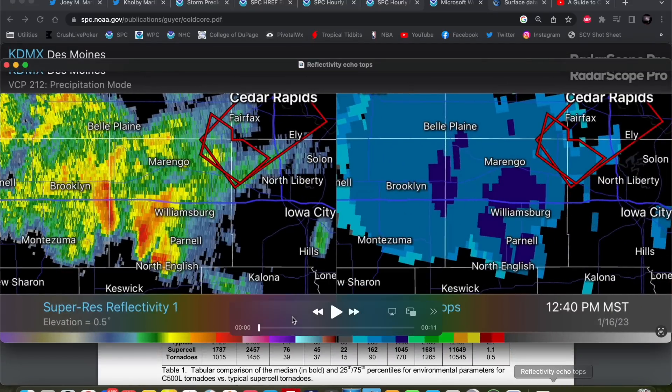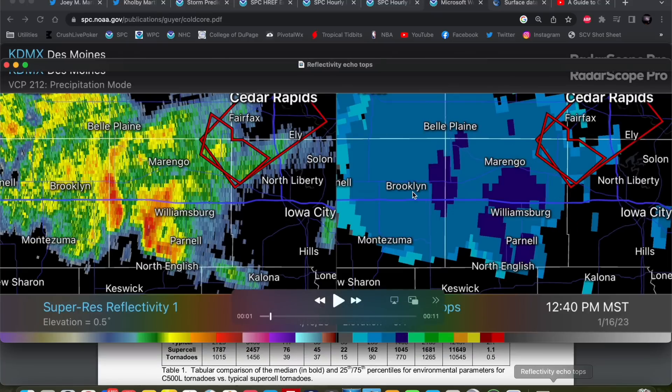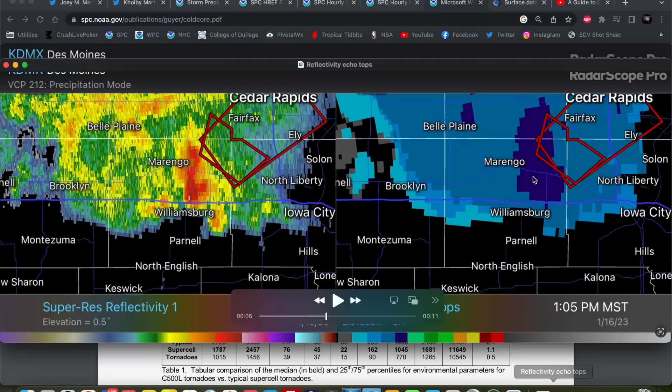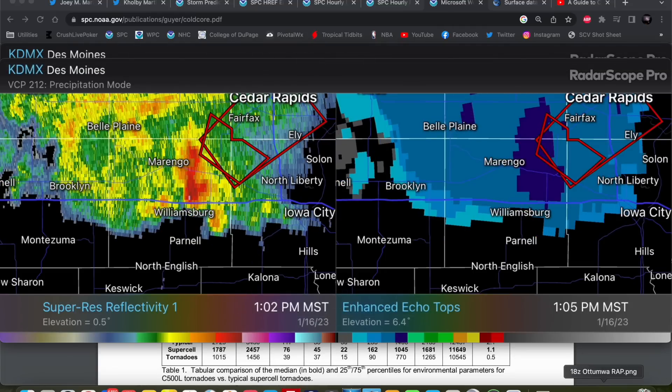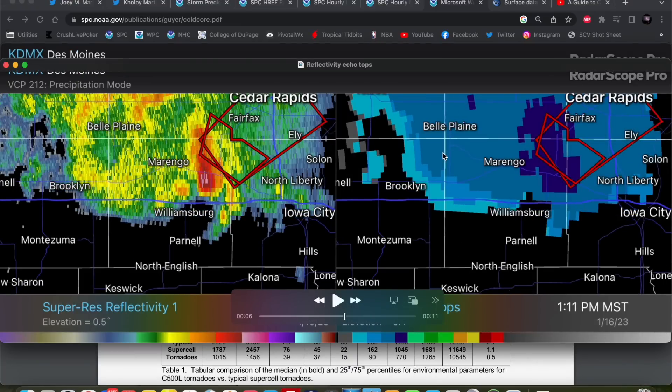This is a textbook classic look for a cold core event. Here are our echo tops — the radar estimate of how tall the storms are. These blues are about 25,000 feet, greens are about 30,000 feet — you can see just widespread dark blues, so very low-top storms. We reach about 30,000 feet as that storm was getting ready to produce the tornado near Williamsburg. That is a hallmark of these cold core events — the instability doesn't stretch all the way up into the atmosphere very much, so these storms are very shallow with only about 30,000-foot tops. But because the updrafts are so robust with strong low-level instability, it's going to stretch that low-level shear very efficiently to create supercells, even though they're not the tallest supercells we've ever seen.